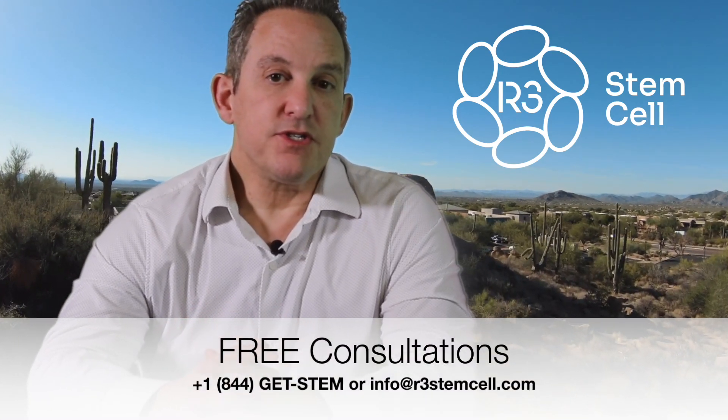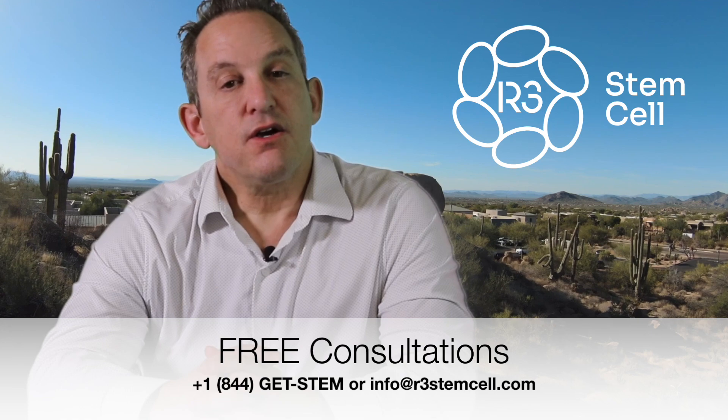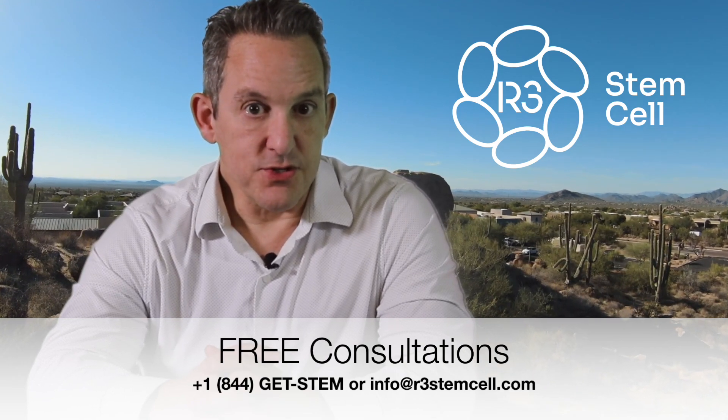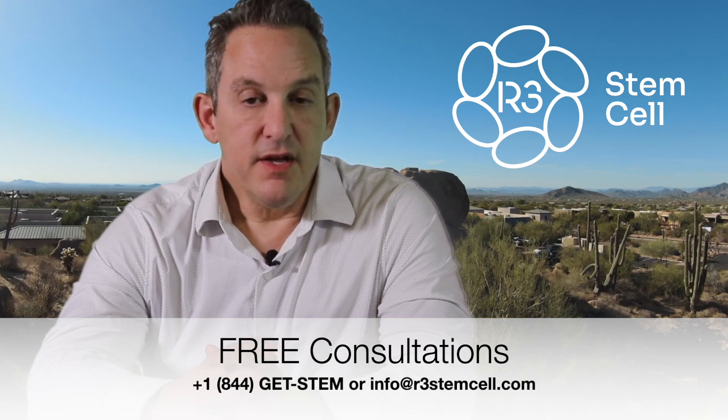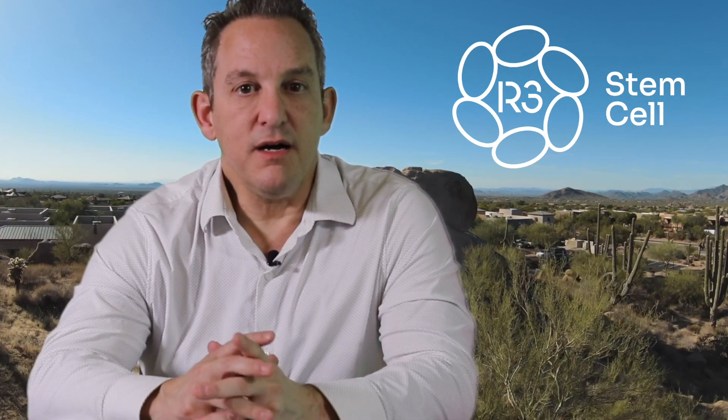We offer these treatments in several countries internationally. Call us today to set up your free consultation at plus one 844-GET-STEM. Visit us online at r3stemcell.com or email us at info@r3stemcell.com.